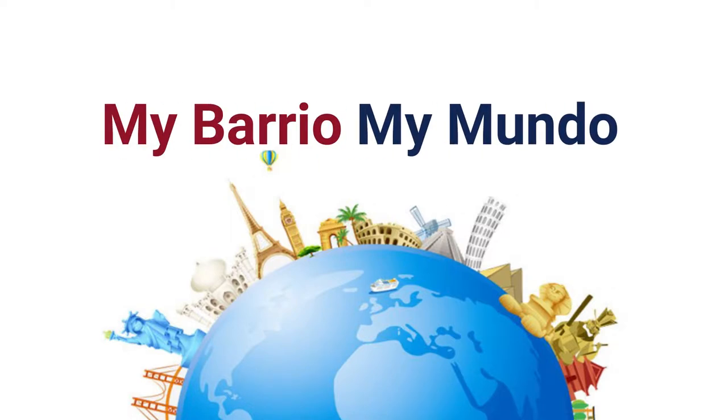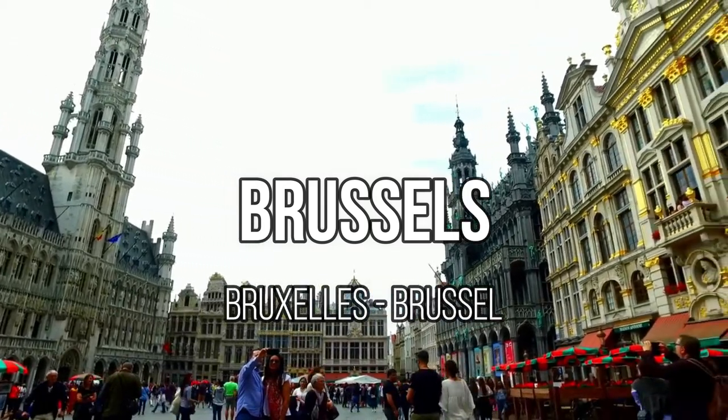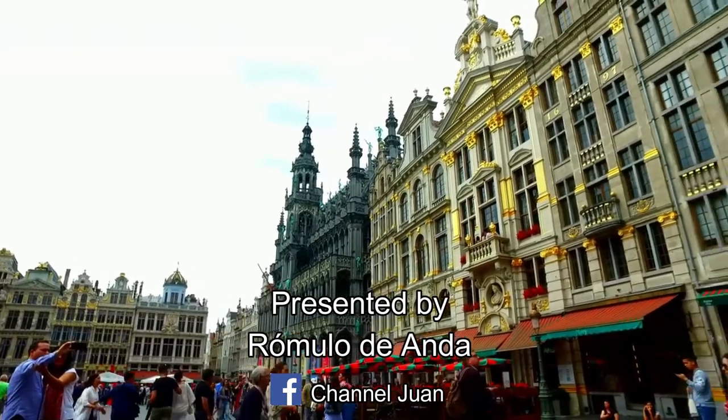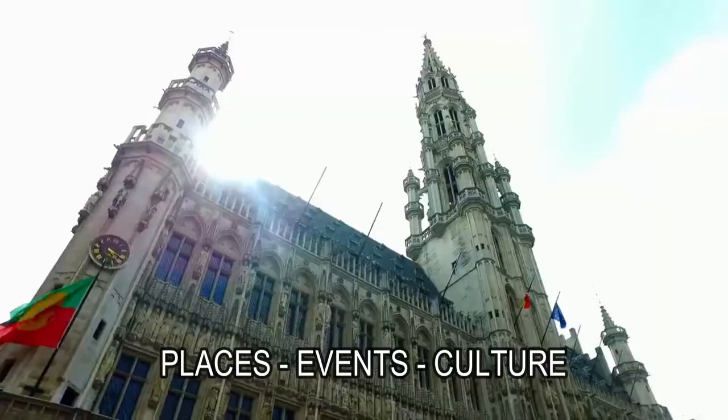You are watching My Barrio Maimundo and welcome to Brussels, the capital of Belgium and of the EU. This is Romulo and I will be your guide on the things to see in Brussels. Enjoy!